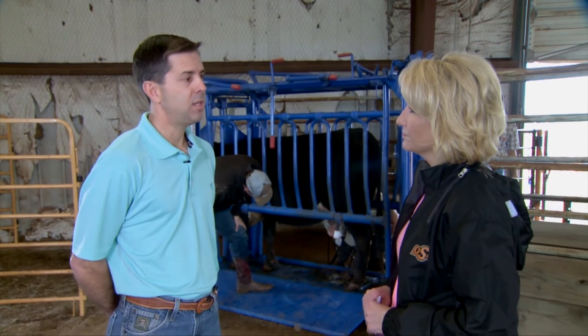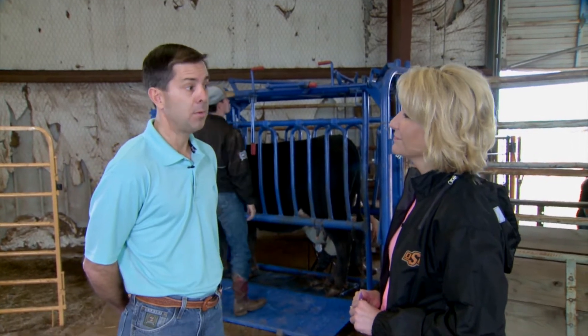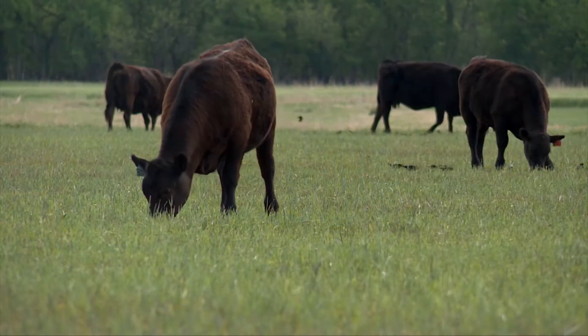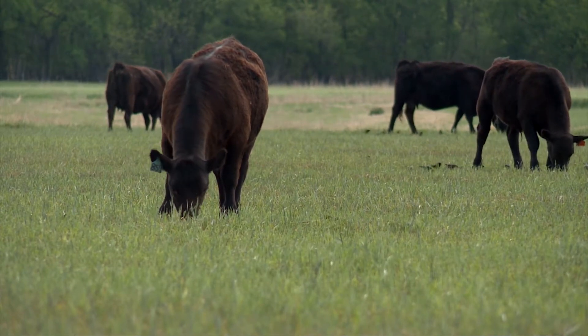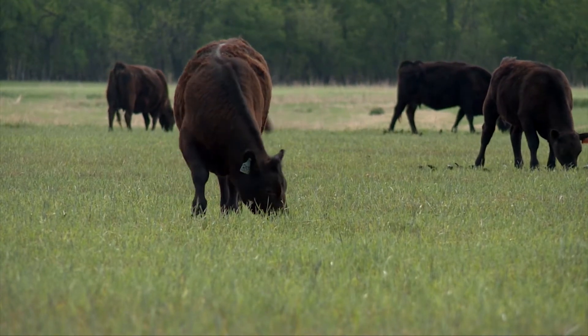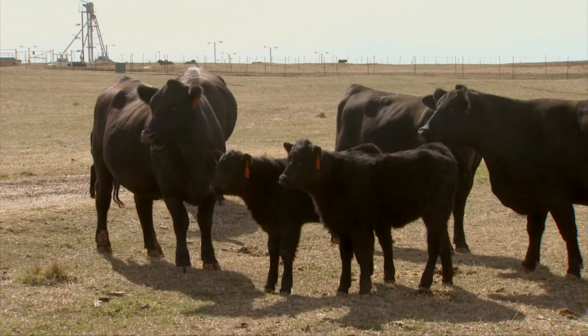It's been estimated that about 70% of the energy used to produce one pound of beef is used by the beef cow. That includes the feedlot phase, stocker phase, everything. So the cow's nutrient requirements are a really important piece of the overall beef production efficiency picture.